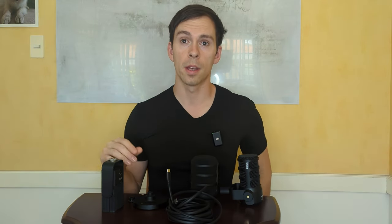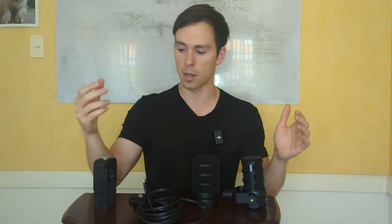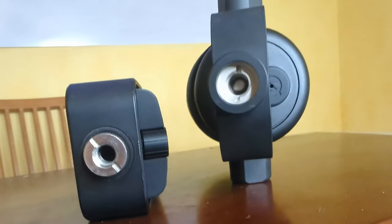Let's look at what features these microphones have, starting with what both of them have in common. Both have USB-C outputs and include a three-meter USB-C cable from Rode in the box. Both have 3.5mm headphone jacks so you can monitor your recording in real time, and both have volume control knobs to set the headphone level. Both also have swing arms with threading so you can easily mount them on a mic arm or stand.